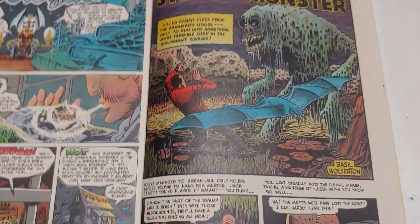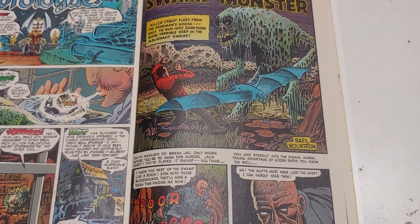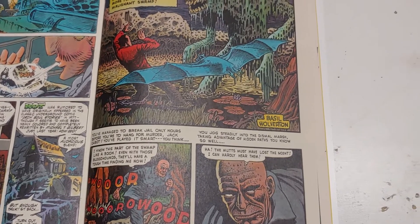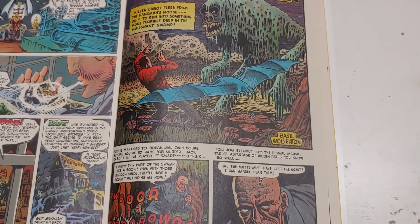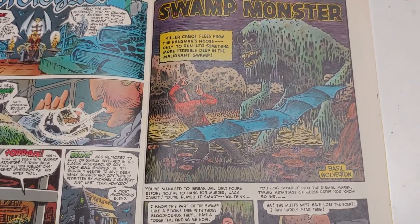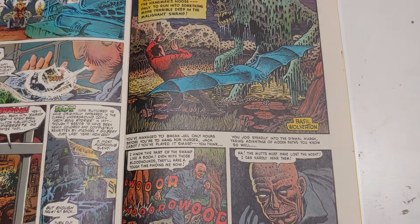Here we have Basil Wolverton's Swamp Monster, and we've talked about Basil Wolverton before — we'll talk about him again. I did a whole episode on him covering his humorous stuff, his science fiction stuff, his humor work. He did stuff in Mad and Plop, and those bizarre covers for Plop. He did a bunch of humor comics and science fiction comics for a variety of publishers in the 40s and 50s, but he also did some horror. For some reason the horror is less likely to have shown up over the years in reprints, but here we do have it.